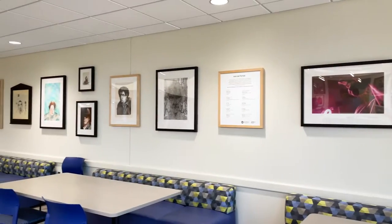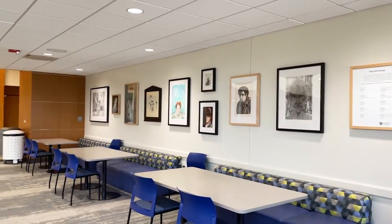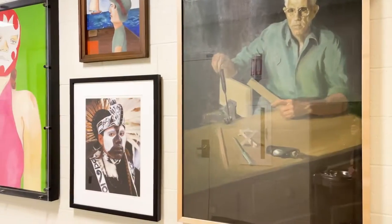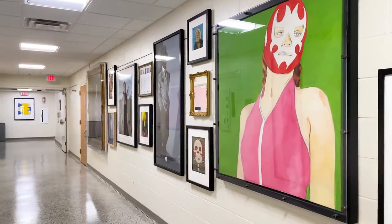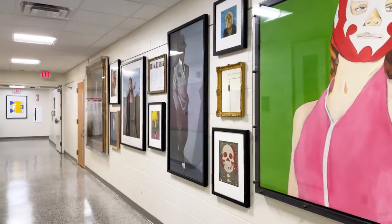This wall of portraits and self-portraits also points to skills and attributes studied by theater students — the importance of empathy and taking on the persona of different characters, and the importance of diverse representations in art.